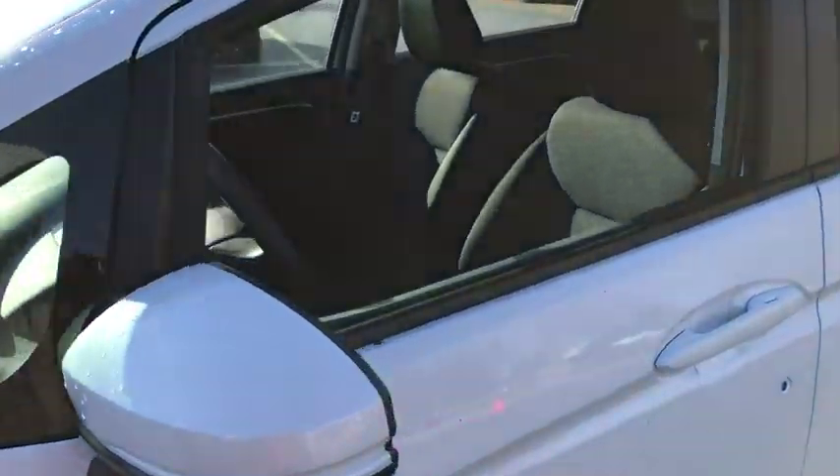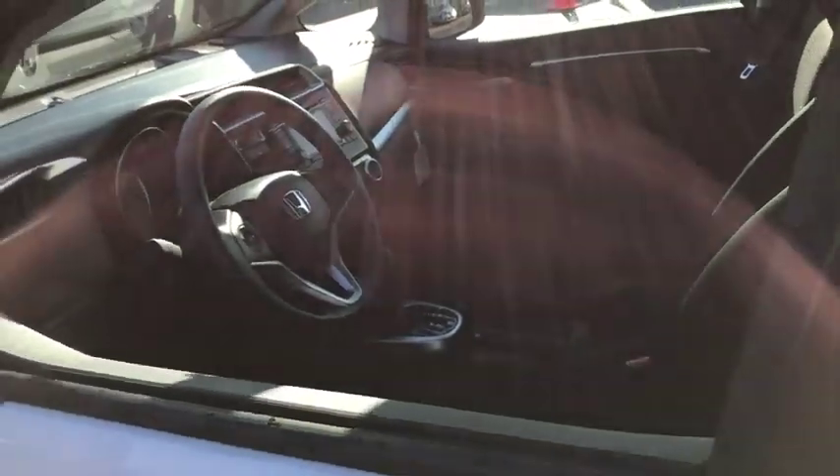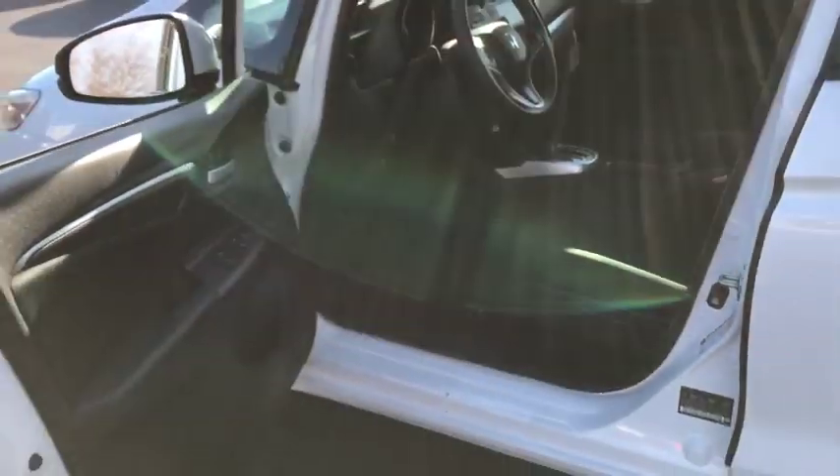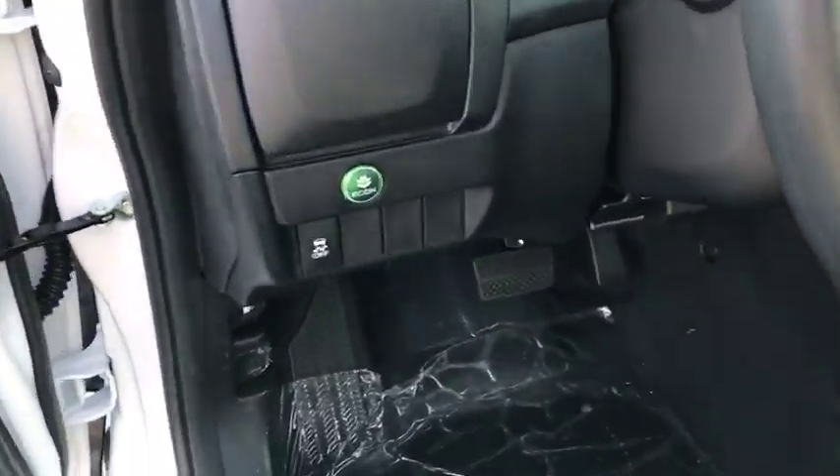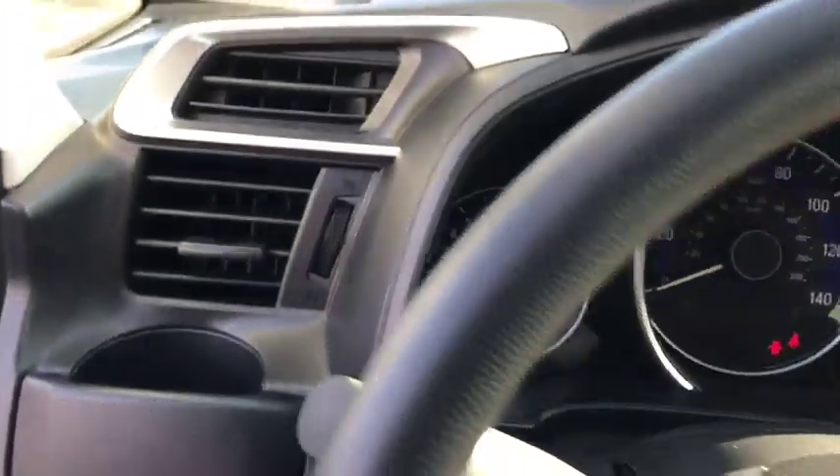Traction control, dual airbags, power steering, trip computer, electronic stability control, security system, rear window defroster, power windows, brake assist, tachometer, panic alarm, and remote keyless entry.